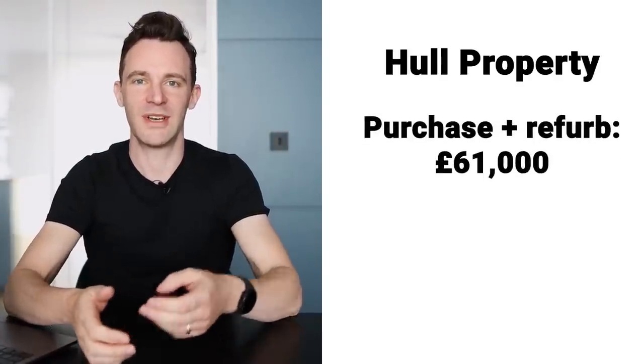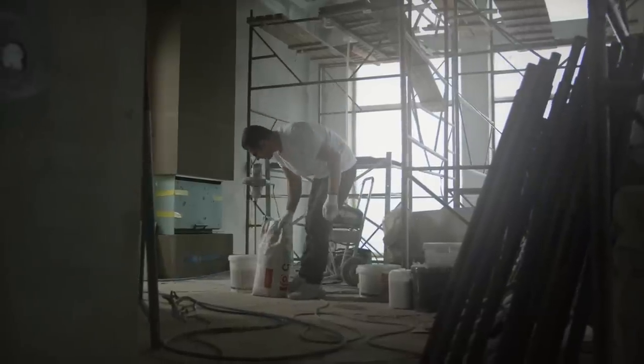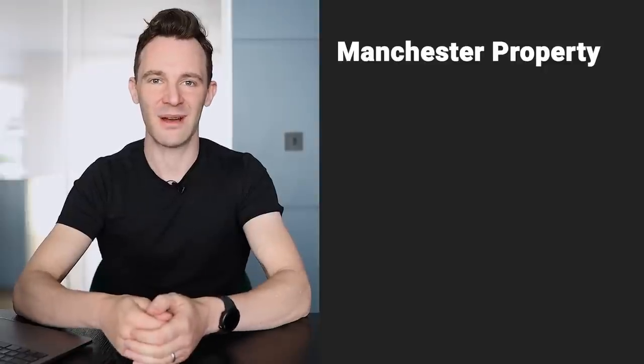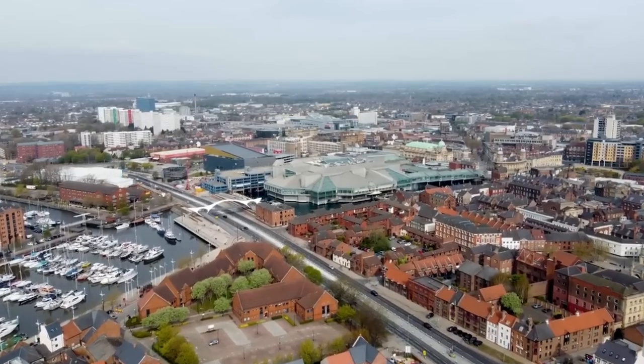In Hull the purchase plus refurb came to £61,000 and it's now worth £80,000, a gain of £19,000. To make a fair comparison — since Manchester was double the value — let's imagine I bought and refurbished two identical Hull properties. My capital gain across both would have been £38,000. If I'd bought in Manchester the value would have gone from £110,000 to £170,000 — a £60,000 gain. That's a £22,000 difference, and in Manchester I'd have achieved it without any refurbishment at all.